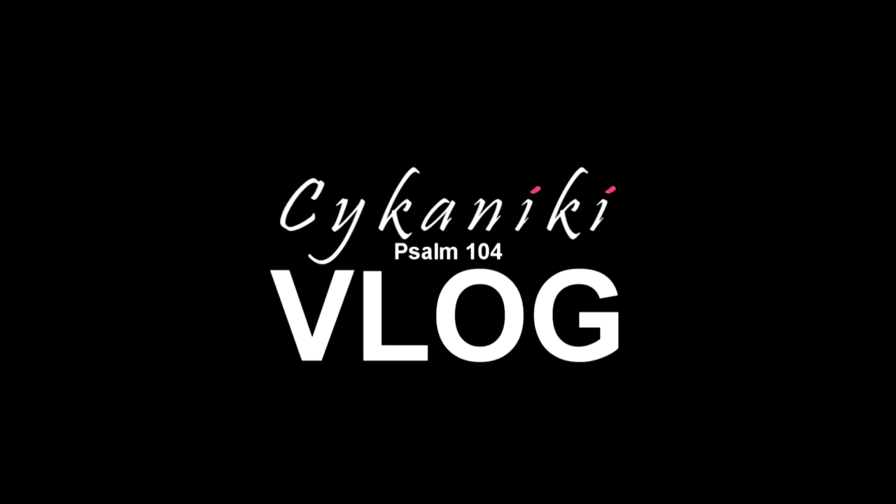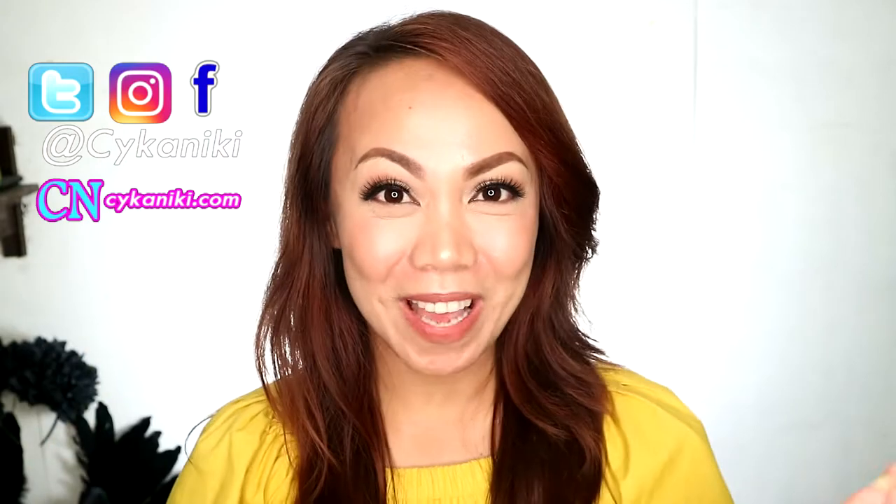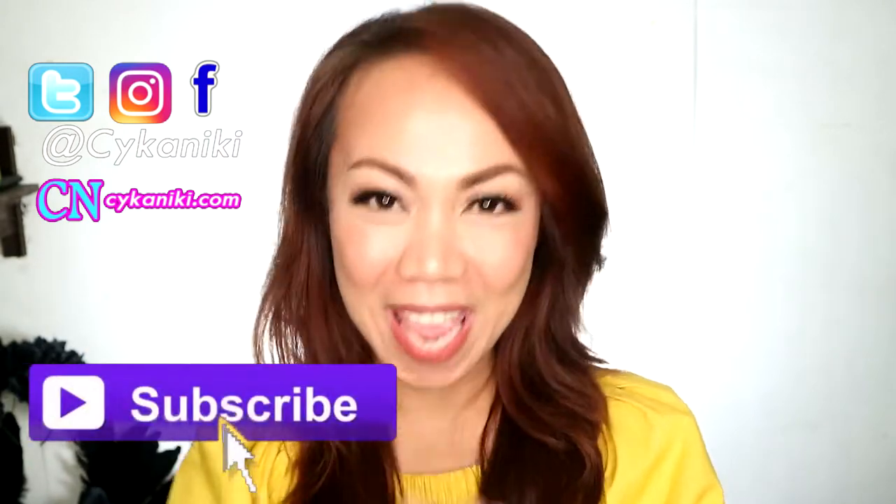Get unready with me! Hi guys, SaikaNiki here. Welcome back to this channel. So today I will be sharing my current skincare routine — we're going to get unready with me.